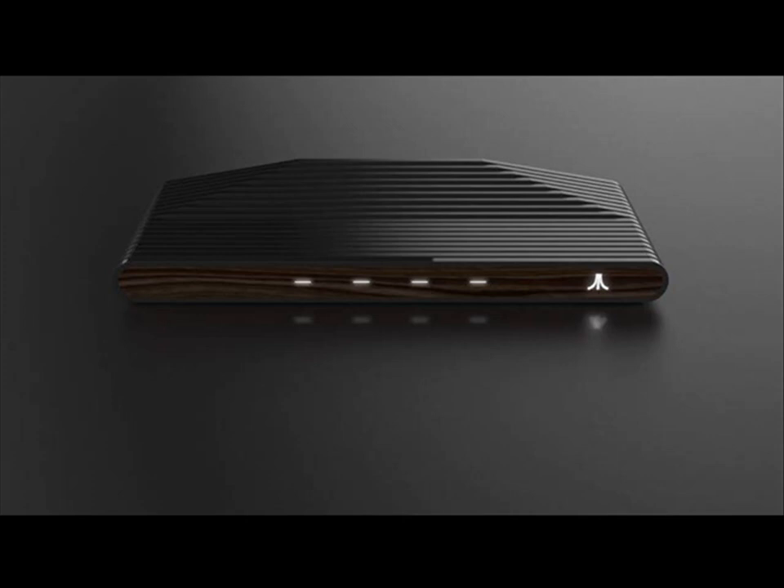While technical details on the Atari Box are slim, Atari — or at least the company that now goes by the Atari name after the original Atari went bankrupt in 2013 — has revealed that the console will come in both red, black, and wood editions, the latter paying homage to the 1977 original.